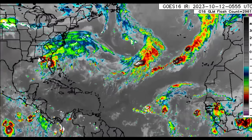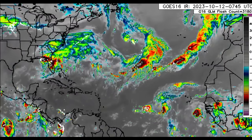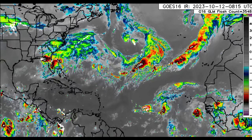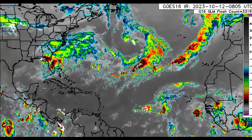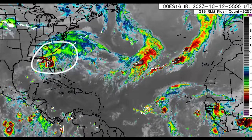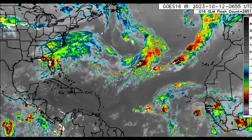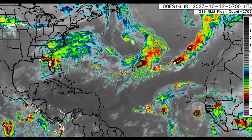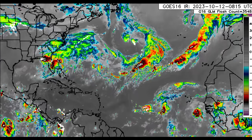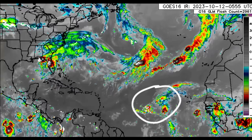Hey everyone, it's Danny, and welcome to this update video. We're going to be taking a look at what is going on across the Atlantic — the activity impacting portions of the southeast US, especially Florida. We'll be talking about what is happening across the Caribbean, what is expected today as it relates to rainfall activity, and out in the main development region there is now Tropical Depression Sean.